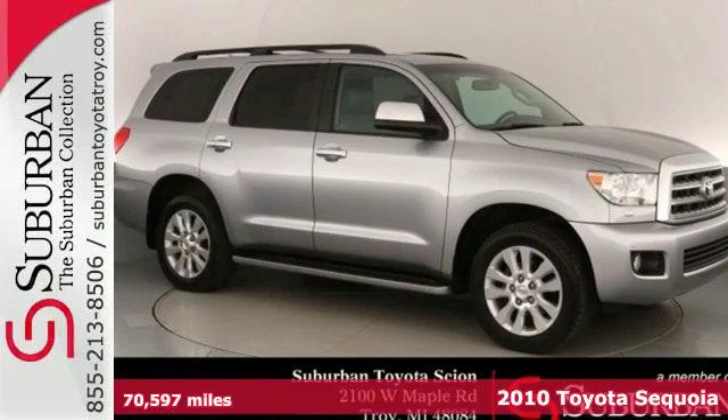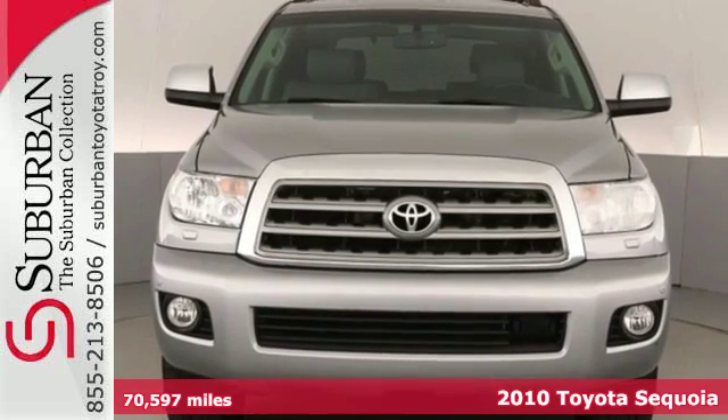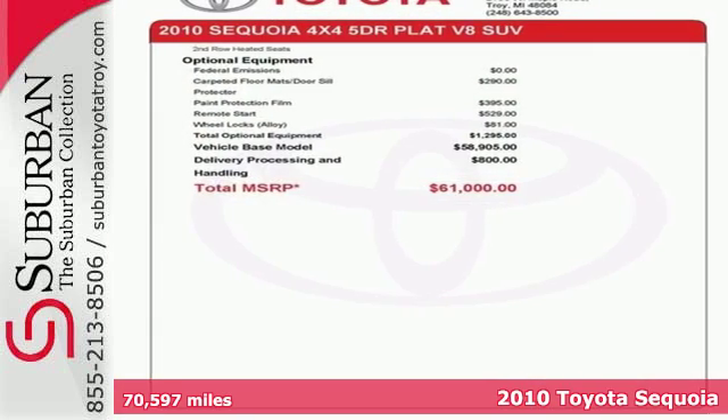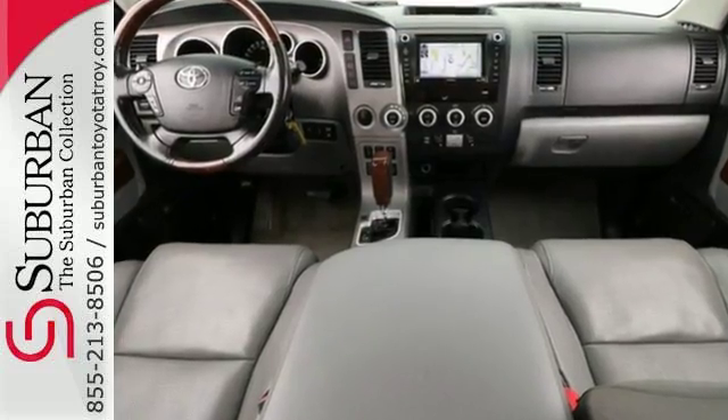It's a 2010 Toyota Sequoia. You'll get a wide array of high-tech standard features including Bluetooth, premium audio system with MP3 input, tire pressure monitor, and 3-zone climate control in the sensational Toyota Sequoia.